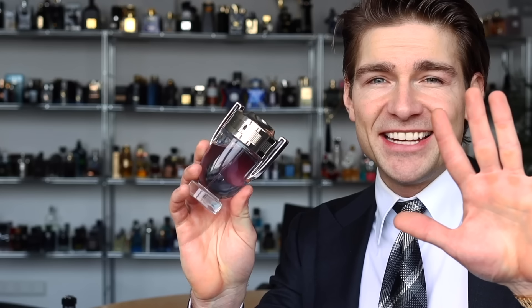Fifth thing you should know: ladies love this thing. Especially the ladies that have a sweet tooth and like a little bit of that bad boy attitude — they love this sweet, sexy type of DNA. It's a top seller, guys, for a good reason. Ladies do love this one.